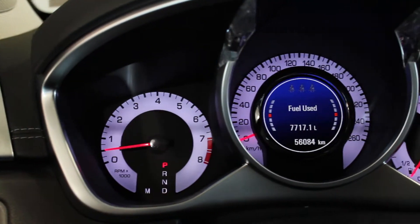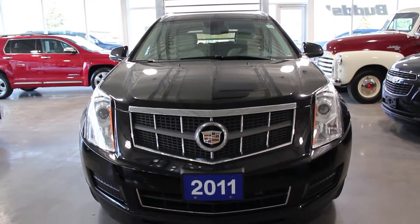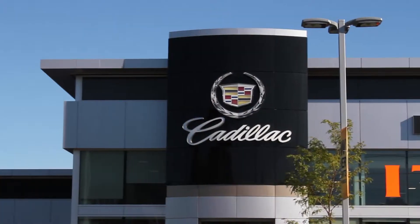If you're looking for an SUV that's comfortable, practical and loaded with luxury, look no further than Bud's Chevrolet, the family business that serviced built.